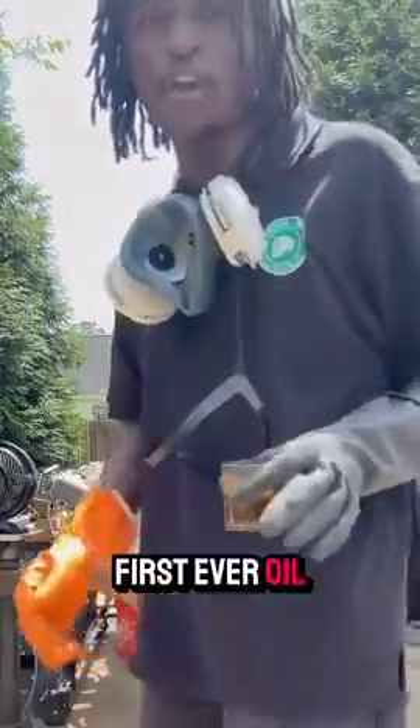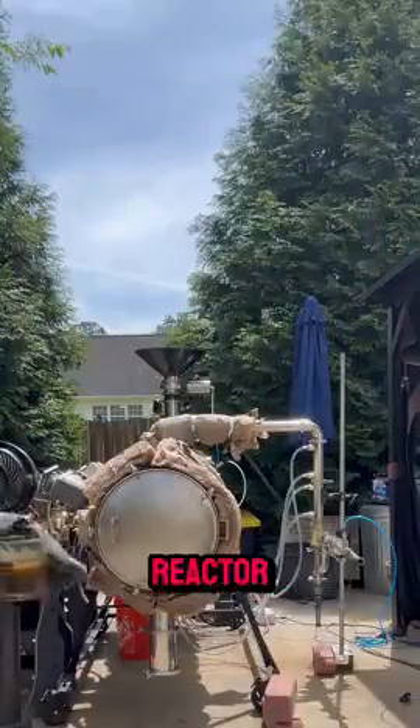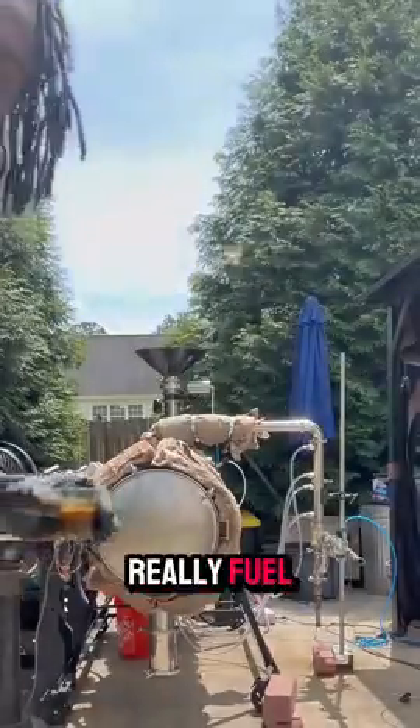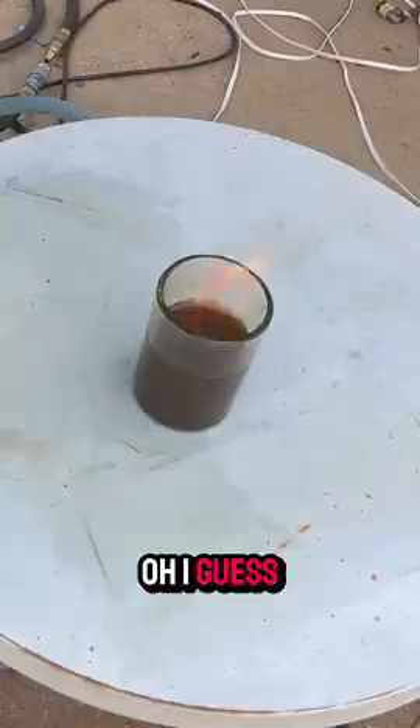This is the first ever oil birthed from this Mark 4.5 plastic into fuel reactor. Is this oil from plastic waste really fuel? Let's see if it burns. Oh, I guess so.